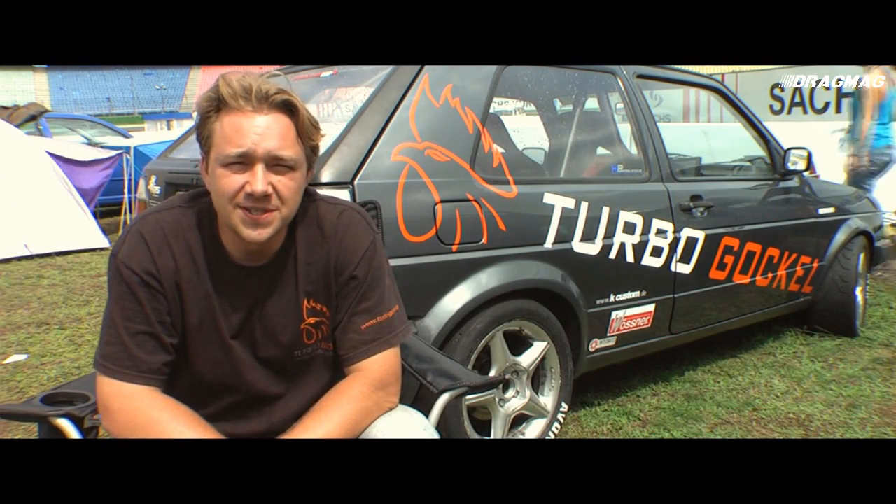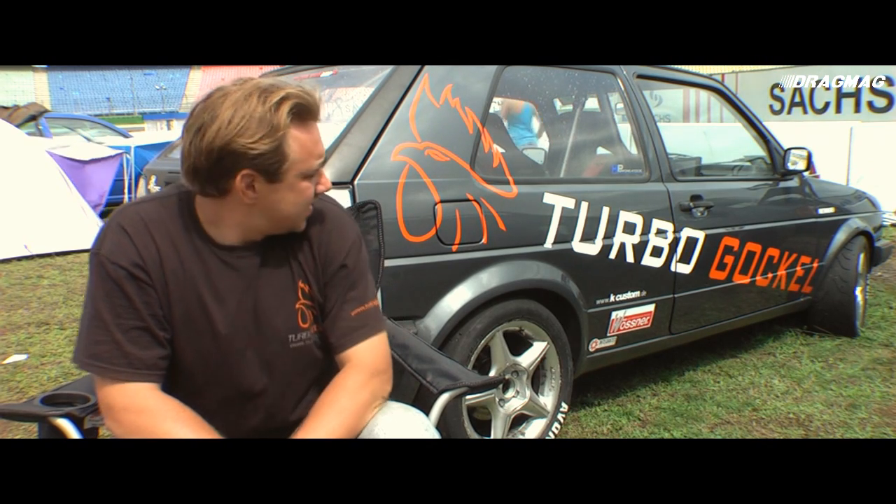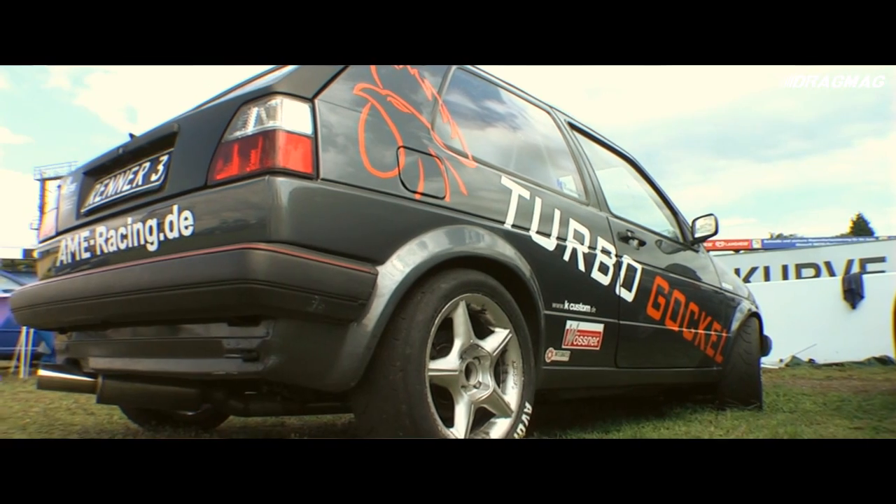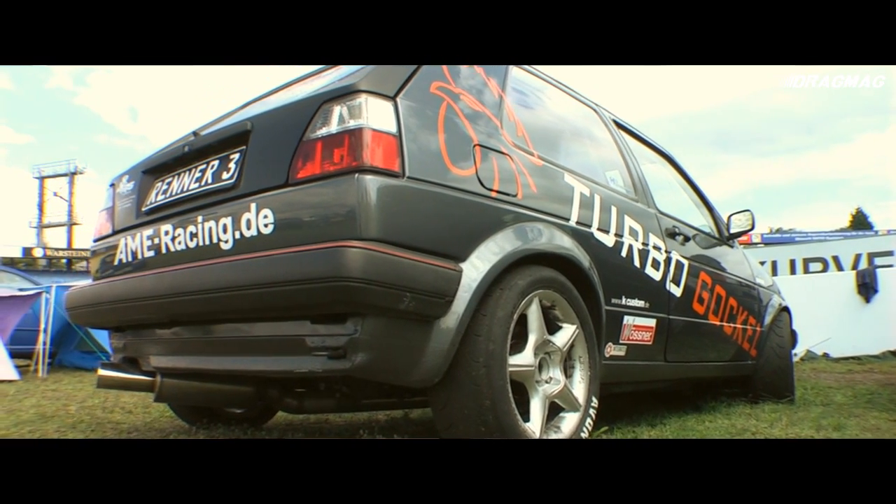Hello, I am the Turbo Goggle. I drive Golf 2, original, synchronized, built on 4Motion, V6 Turbo Leistung, ca. 700 PS.